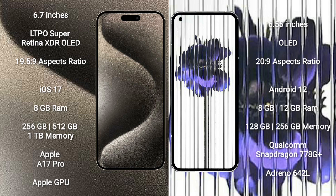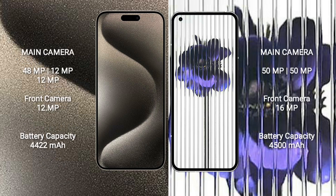iPhone 15 Pro Max comes with 8GB RAM and 256GB, 512GB, and 1TB internal storage options, powered by the Apple A17 Pro Processor and Apple GPU. Nothing Phone 1 comes with 8GB or 12GB RAM and 128GB or 256GB internal storage, powered by the Qualcomm Snapdragon 778G Plus Processor and Adreno 642L GPU.